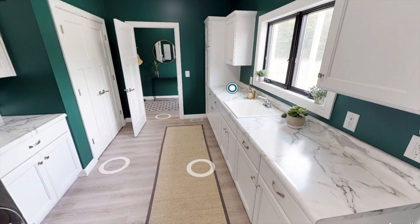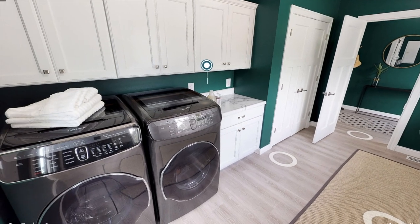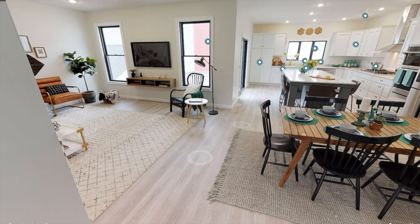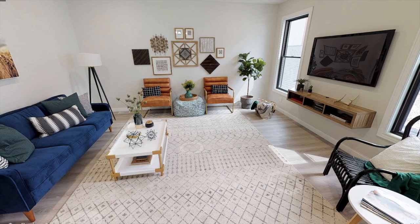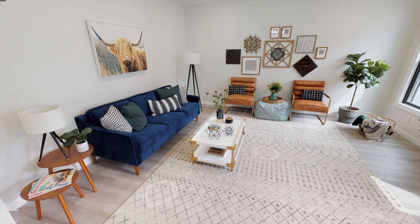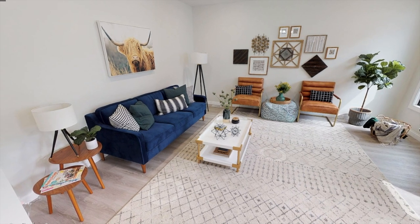Over here we have another entrance to the home, plus a little area to sit down, take your shoes off, and hang your keys. Now let's check out the rest of the home. We're going to check out the living room — this is a really nice open concept and just feels very airy and welcoming. Here's the living room. It's a pretty large-sized living room and you're getting two windows on each side of that TV.